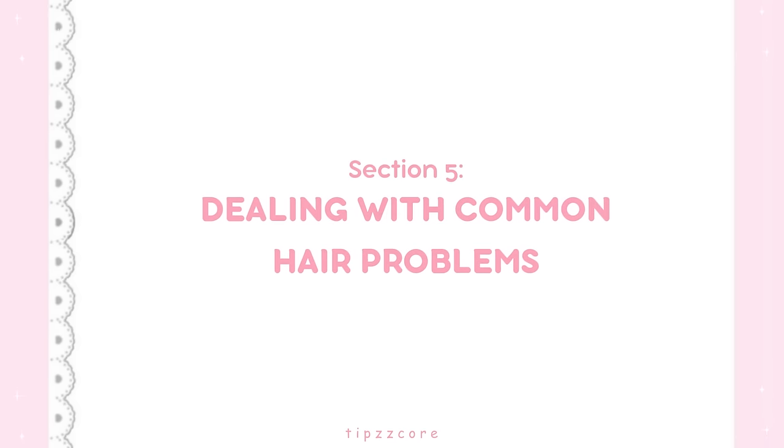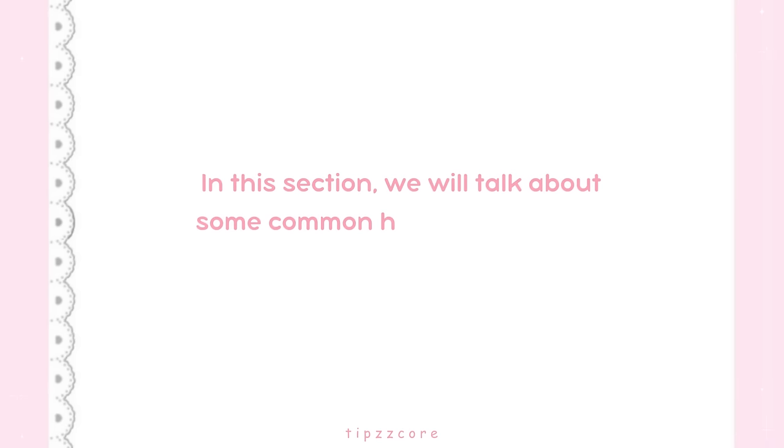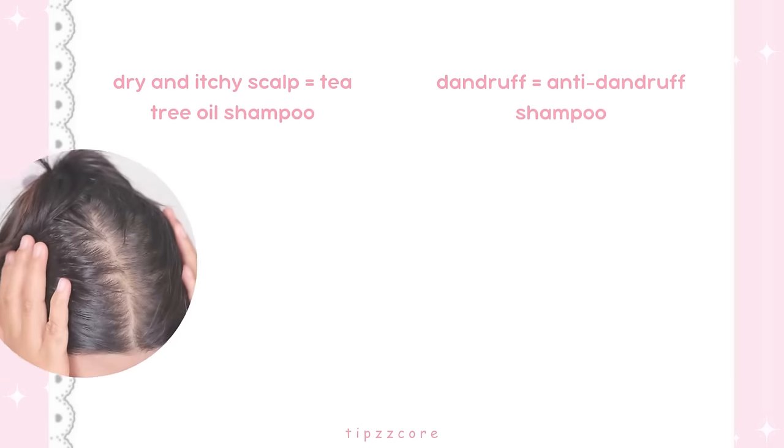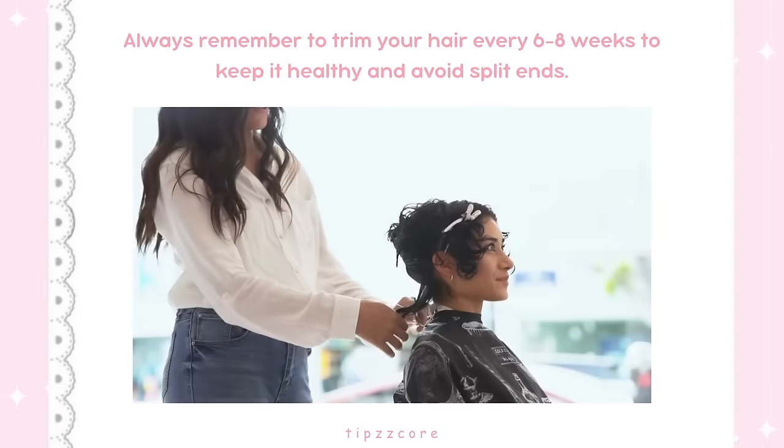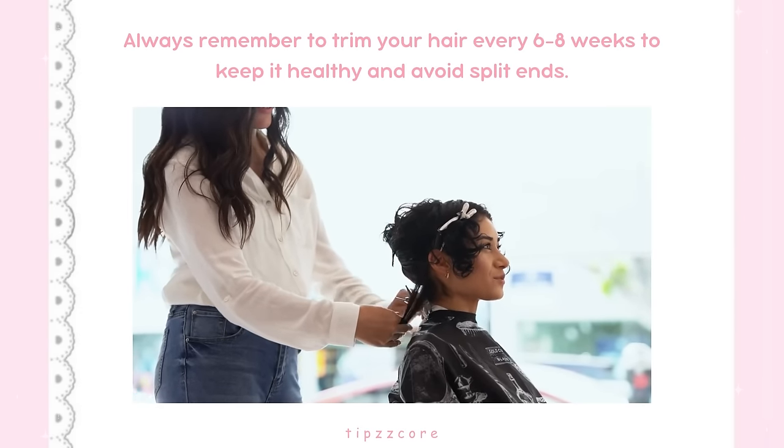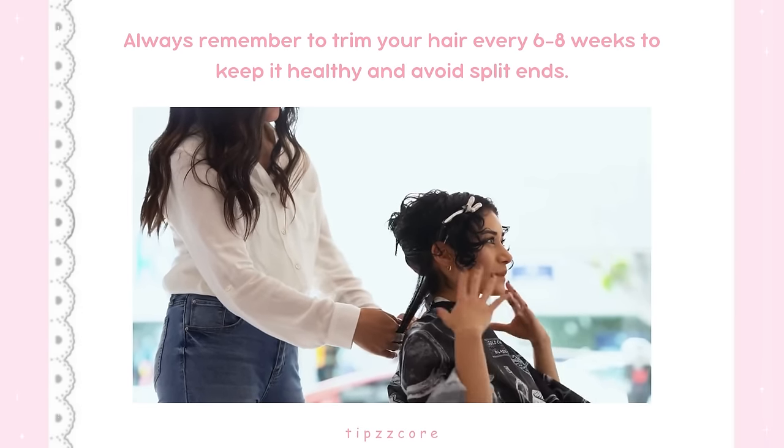Section 5: Dealing with Common Hair Problems. We will talk about some common hair problems and how to deal with them. If you have a dry and itchy scalp, use a tea tree oil shampoo to soothe your scalp. And if you have dandruff, use an anti-dandruff shampoo. Always remember to trim your hair every six to eight weeks to keep it healthy and avoid split ends.